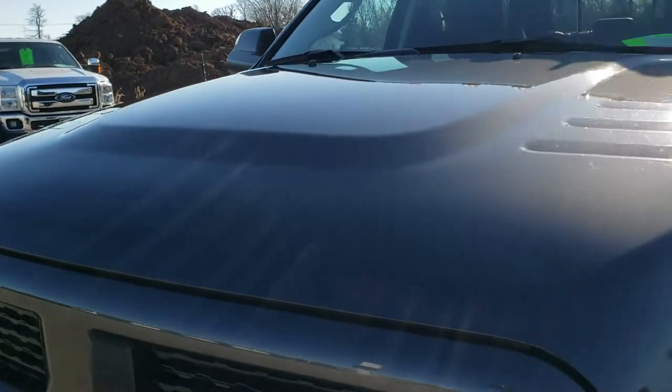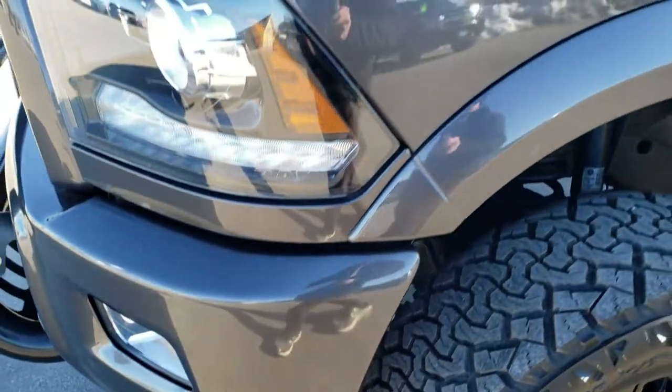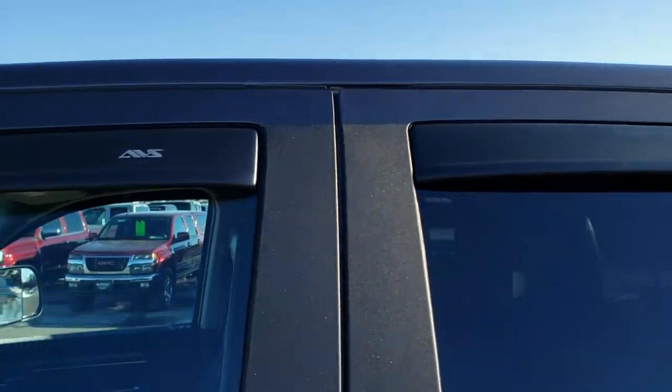It has been fully safety inspected by our service shop. It has a fresh oil and filter change. All the fluids have been checked and topped off and this truck is 100% mechanically ready to go. Granite Crystal Pearl is the color.